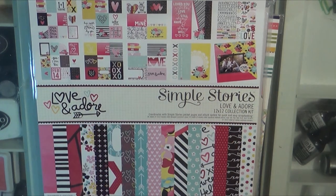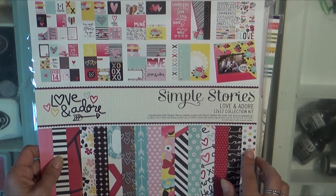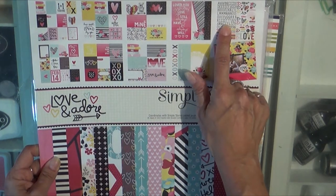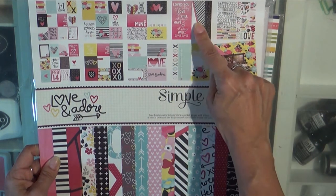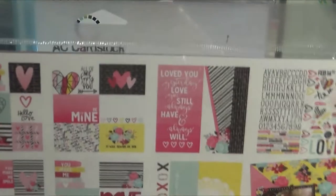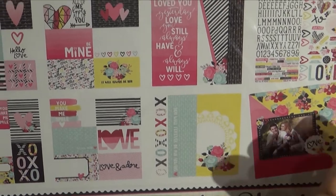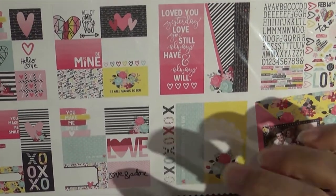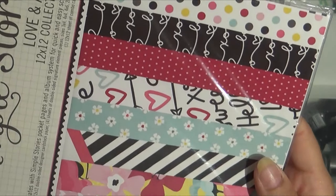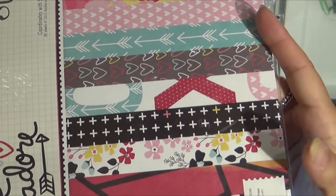This is the entire collection — a 12x12 collection kit. It has a lot of the same cut-aparts I just showed you, so I guess I have two of those. But it also has the alpha sheet and sticker sheet. And I think these two are specialties because they're 6x12 — so you could cut this off, make it like a 2x12 and a 4x12. The papers in this line — this gives you an idea of what's in there. Just gorgeous. Love, love.